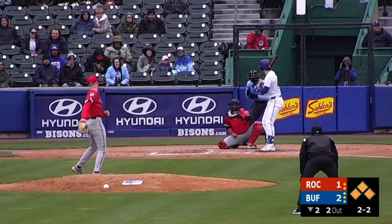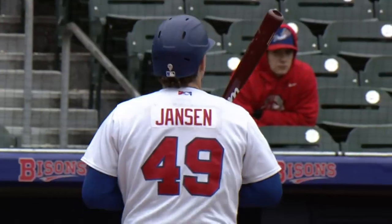Down on the count but it's only one strike. Fastball is called, strike three over the inside corner. Jansen.